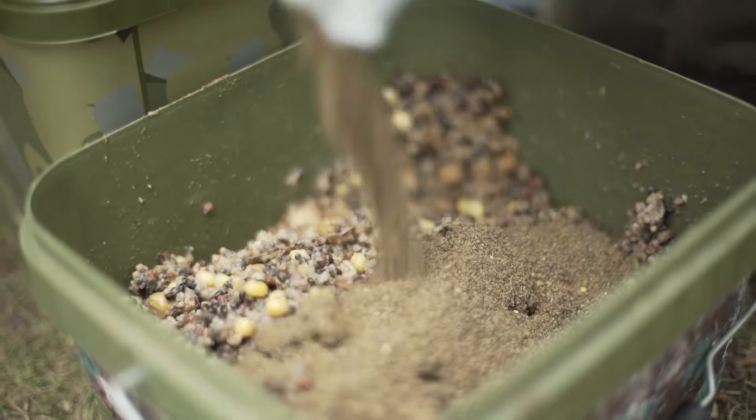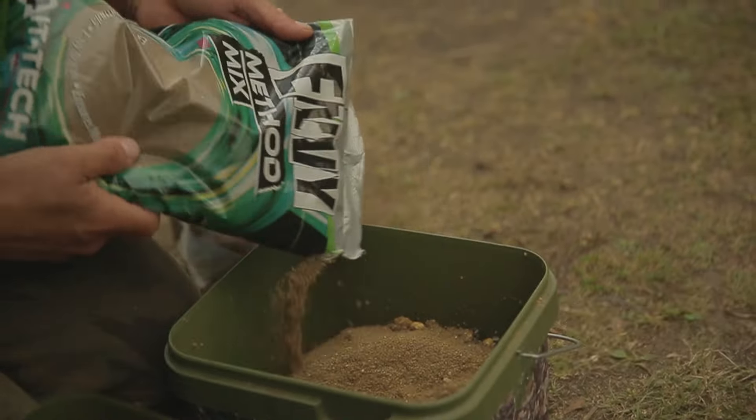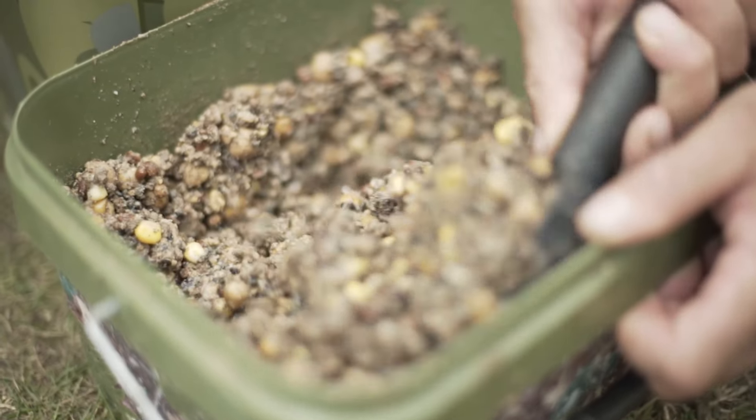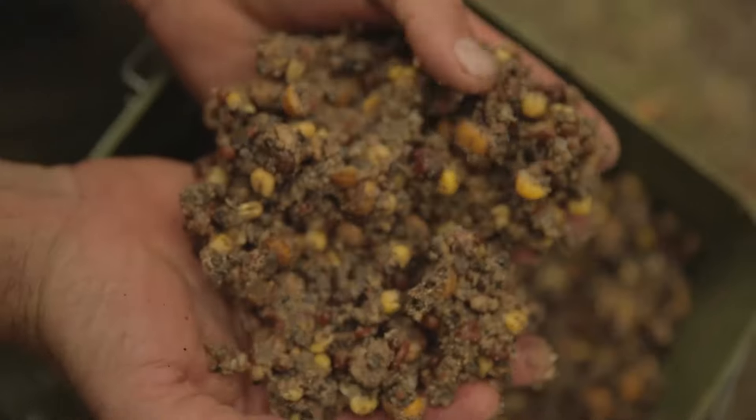The next part is the Spod and PVA micro pellet mix. It consists of different pellets — small, some a bit bigger — krill pellets, carp pellets, halibut pellets. They all have different breakdown times and they leave a really nice smell on the bottom, especially over silt. The smell generally stays there for quite a long time.